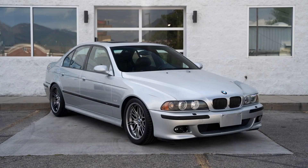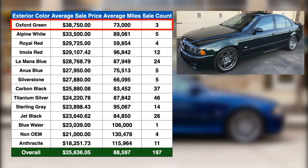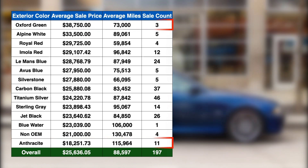The most common exterior color sold in our data set was titanium silver at 46 units for an average price of $24,221. The second most common color was carbon black, which sold 37 units for an average price just shy of $26,000. The most expensive color was Oxford green, which sold three units for an average price of $38,750, while anthracite metallic occupies the bottom position with an average price of about $18,252.